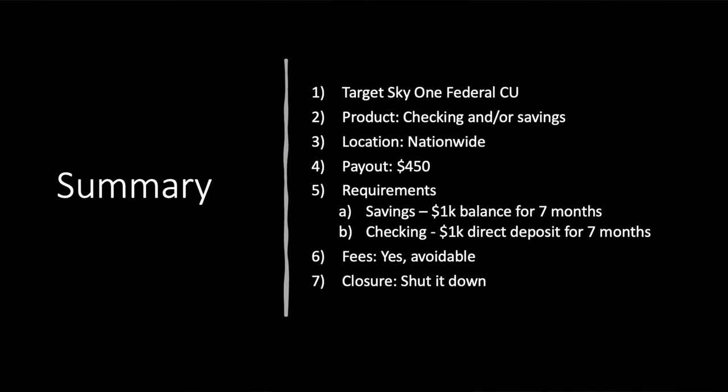That is SkyOne Federal Credit Union. Let's take a look at the summary slide here to bring us home. Product: checking and/or savings — Advantage Checking is technically the one you want. This is nationwide. Payout up to $450 if you do the referral piece and both the checking and savings combined requirements. The savings account needs a $1,000 balance for seven months, and the checking account needs $1,000 direct deposit for seven consecutive months. Make sure to get those started within 30 days of opening each of them to be safe. There are fees of $5, but those are avoidable simply by doing the requirements, so no issues there — feel free to shut it down at the end.